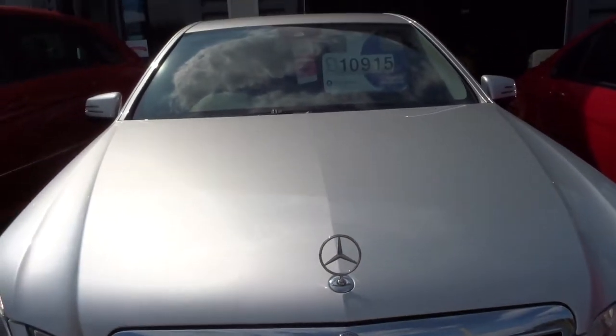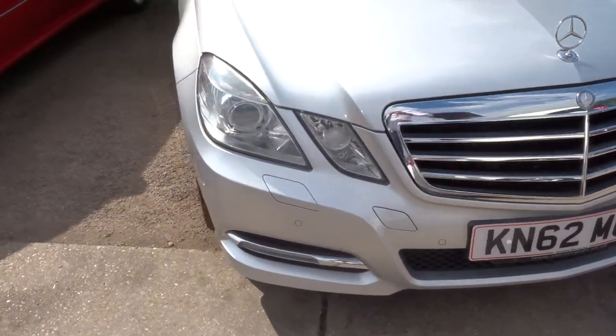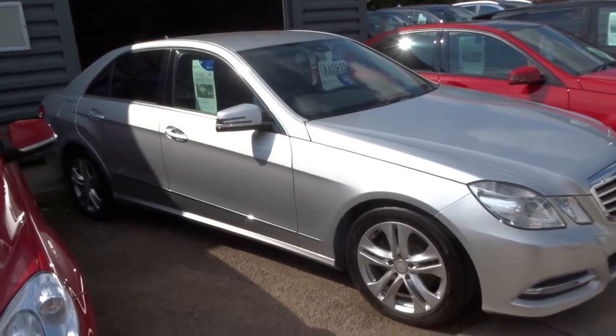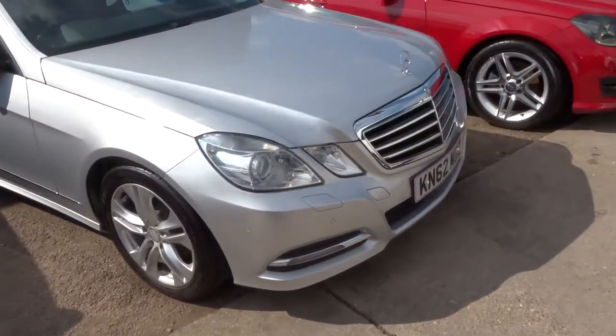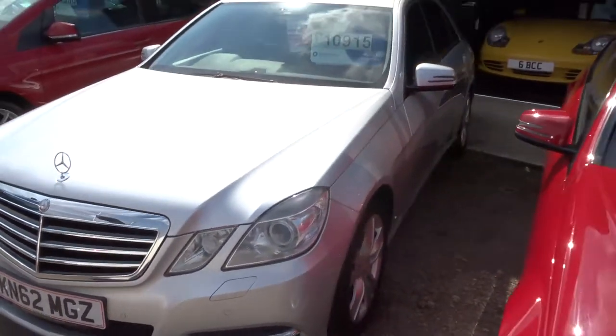We also accept part exchanges. If you think this car fits the bill, our number is 01926 267813. My name is Tom and my father Kevin — we're the salesmen here. Looking forward to speaking to you soon, thank you.